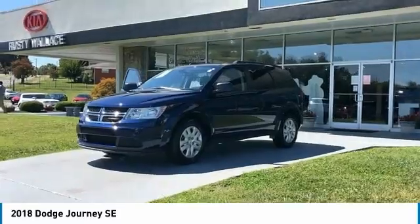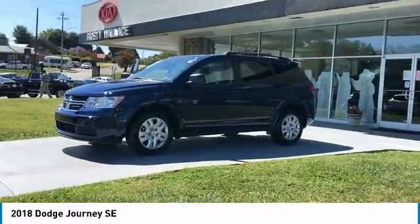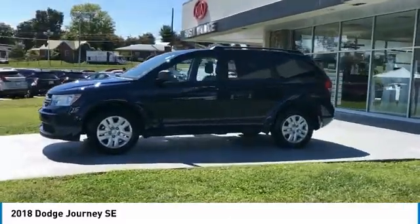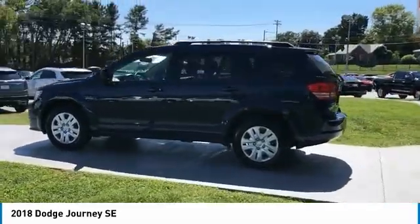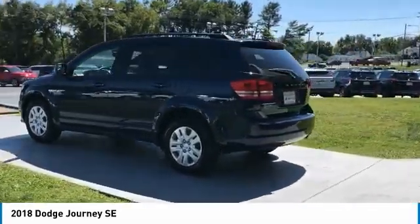Your new ride is just a phone call away. See you soon.